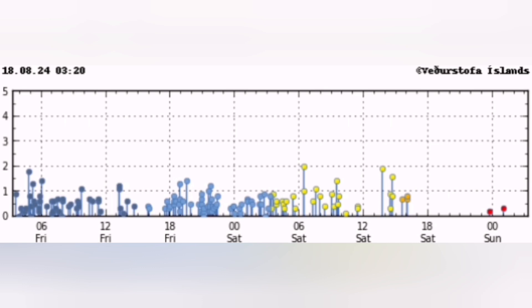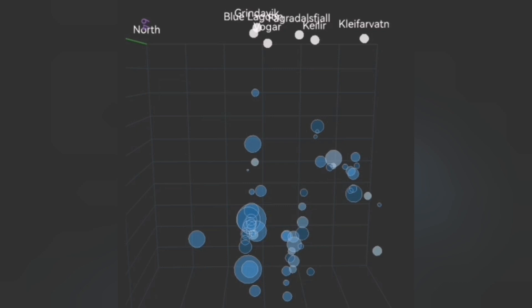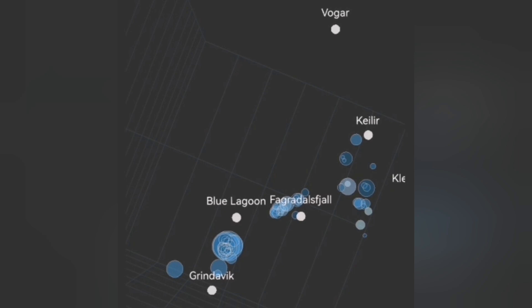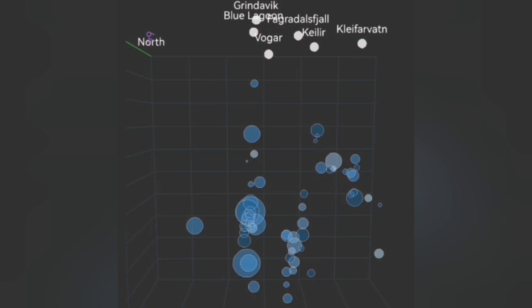It's a fissure in the ground, a crack in the ground. Earthquakes are coming and we can see them in the depth also. But if you want to see the behavior, the dynamism, the dynamics of this earthquake system, you have to look at the depth of the earthquakes developing over time.